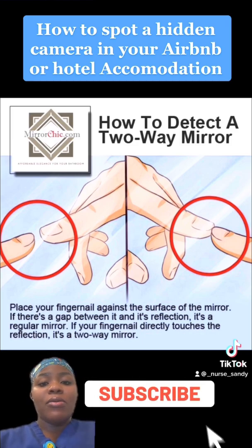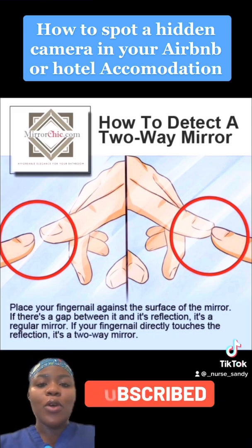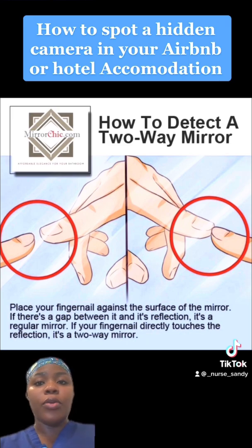Another thing you can do is invest in a detector. I know this is going to extremes, but if you've got the money, there are cheap ones between 40 to 50 pounds, and there are some that cost hundreds. It's basically about how much your budget allows. If you have the money, it's always good to invest in a detector so that when you go into any rented accommodation, you'll be able to use it to spot hidden cameras or anything suspicious in that room.